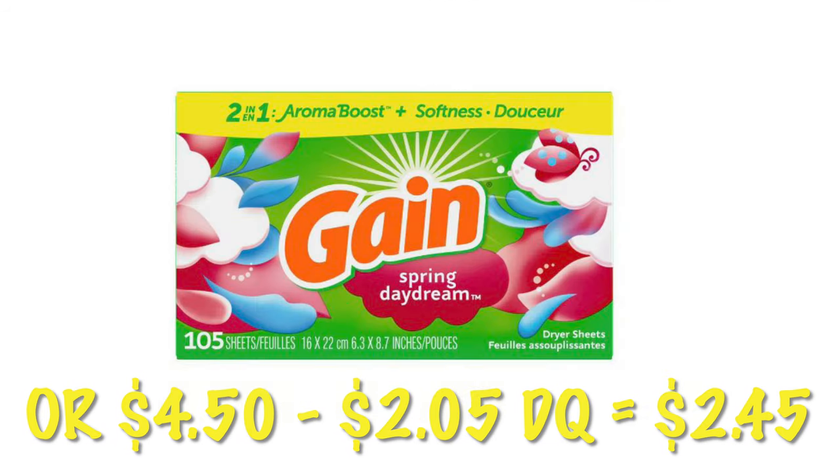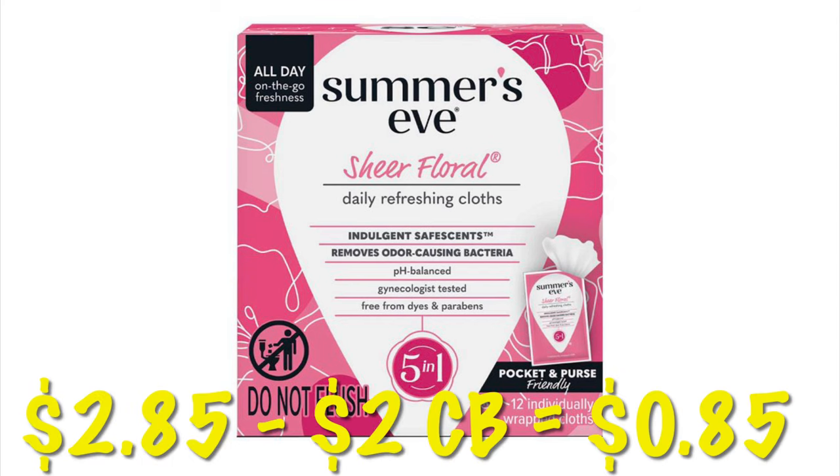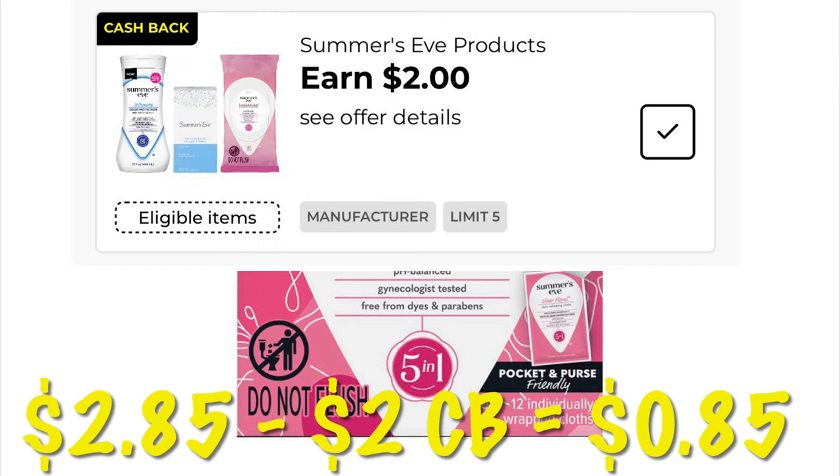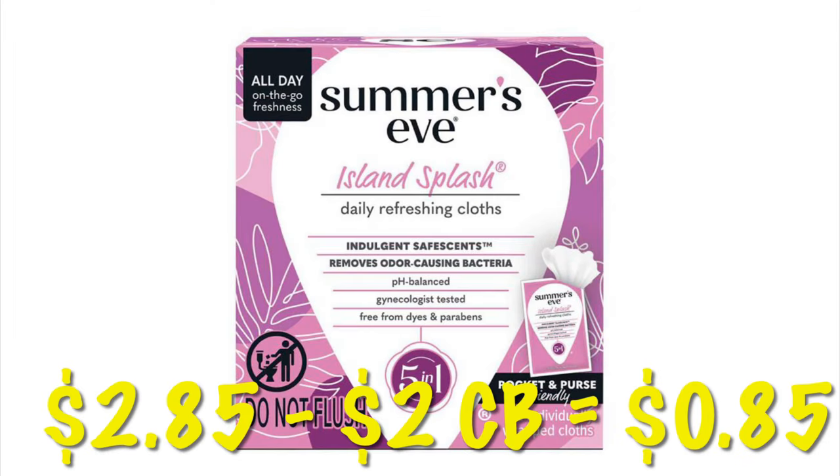There's a $2 cashback offer on the Summer's Eve wipes. These are only $2.85 each, so that's going to make these $0.85 after cashback. We can do this five times in one transaction, meaning $10 in cashback. It also attaches to the Island Splash version, and the cashback works on both of these.